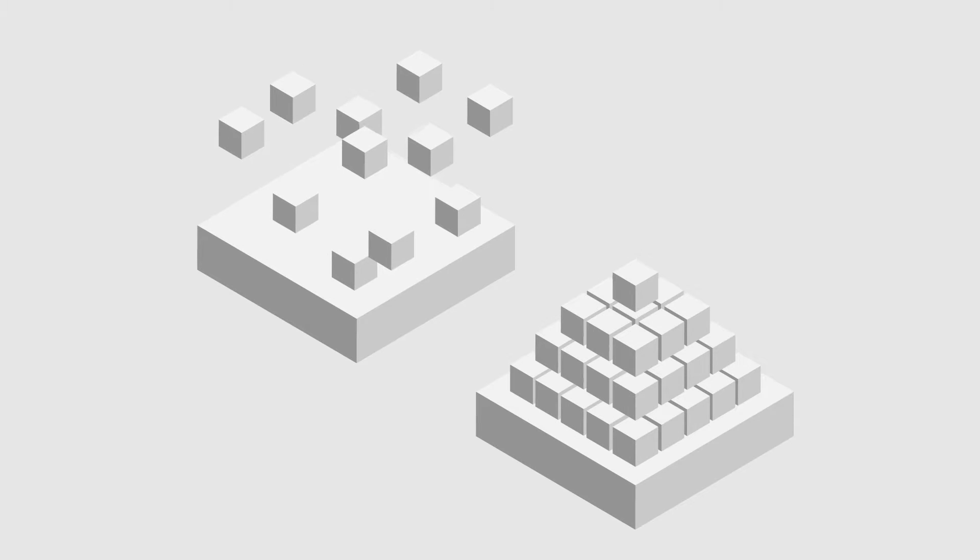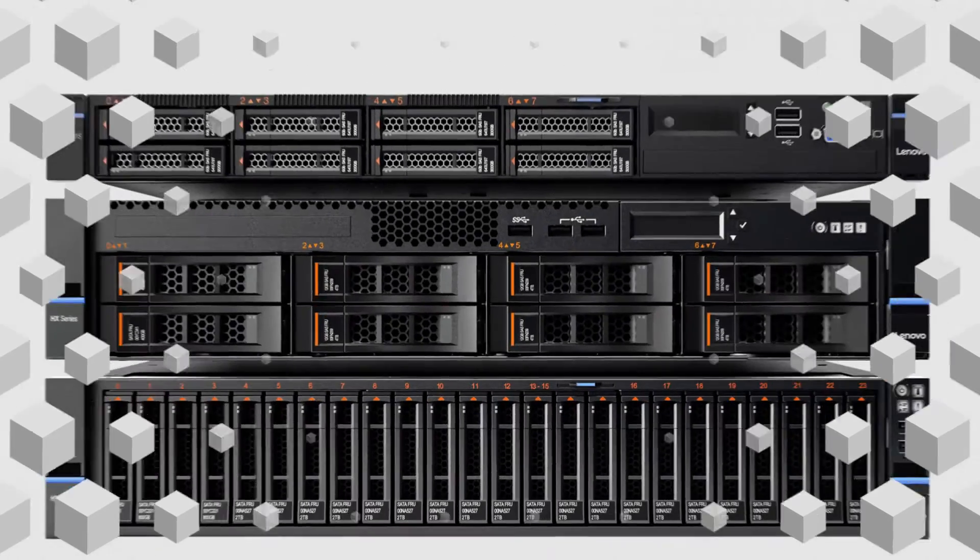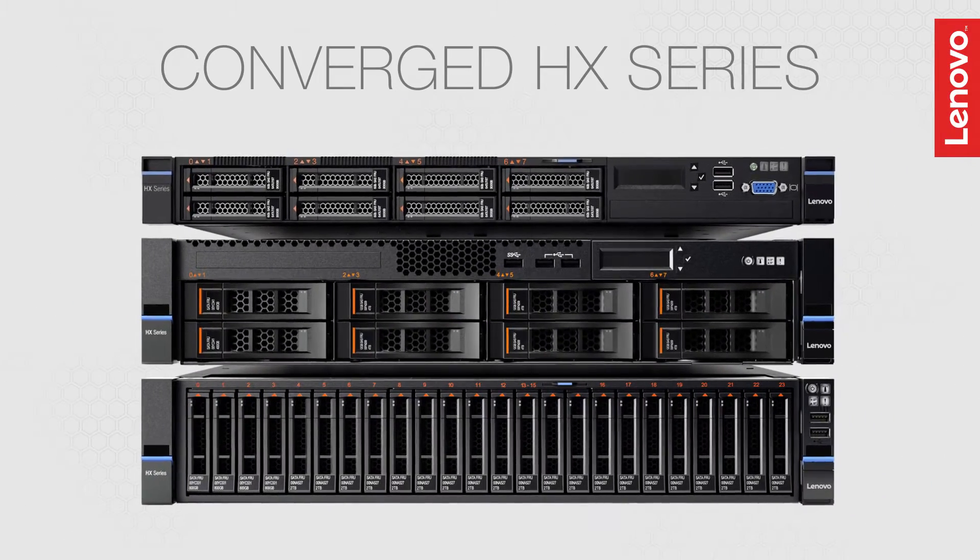You can simplify your IT infrastructure and accelerate time to value by integrating server, storage and virtualization in a centrally managed appliance. Break down your IT barriers with the new Lenovo converged HX series.